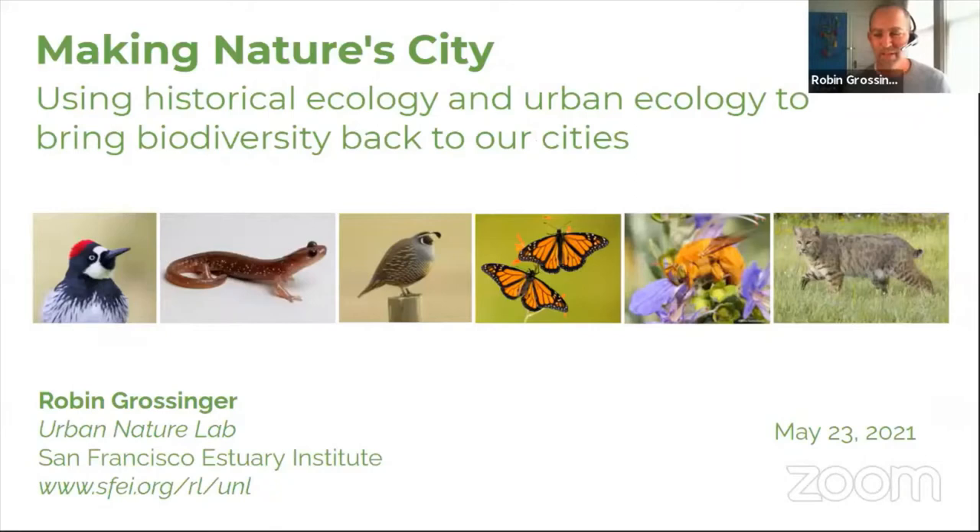Robin says his goal is to step back and think about how to maximize biodiversity, or the contribution of our yard and neighborhood to the ecology of our area, and how a yard can play a role in bringing back some of the lost landscapes and functions we have lost in our cities.